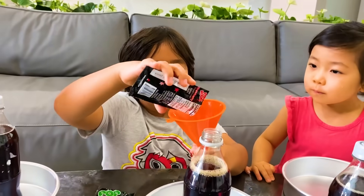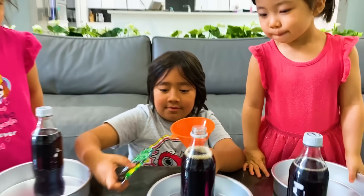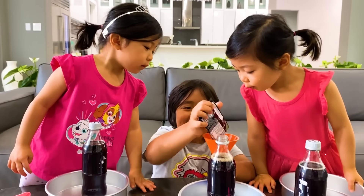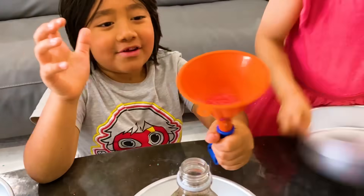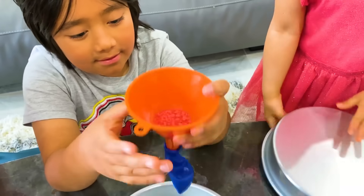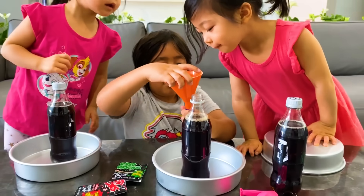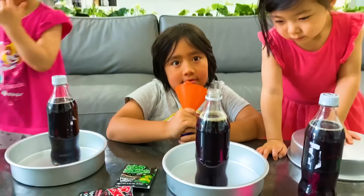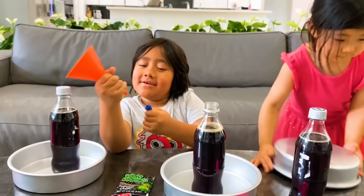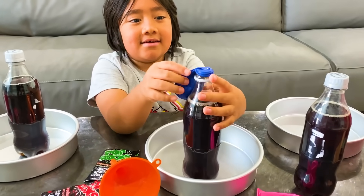We have a funnel on the balloon and Ryan's going to put the rock candy inside. We're going to use both because we are courageous. Okay Ryan, here's the hard part — can you put your balloon over this without it going in? Yeah. You got it! Alright, Kate's turn. Good job, Kate. There you go. Emma, your turn.